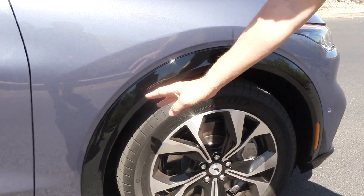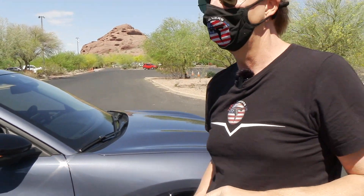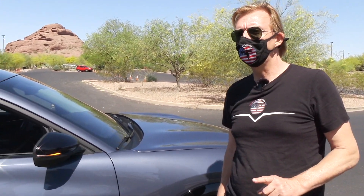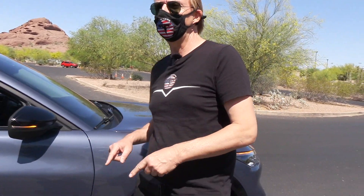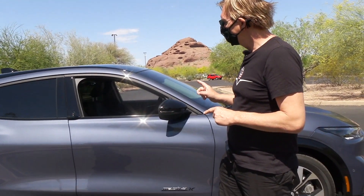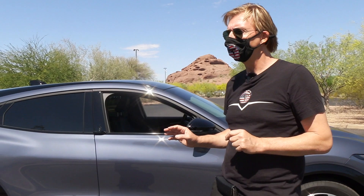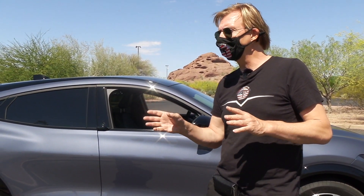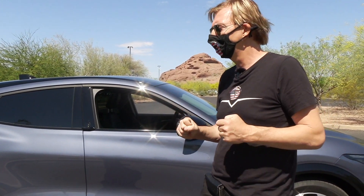What most Americans want to know: the price. Curtis got it for around mid-$50s. This car also qualifies for the $7,500 federal tax rebate, which makes it cheaper than the all-wheel-drive Model Y. There are other versions coming — a GT later this year and a GT Performance Edition, which does 0-60 in about 3.5 seconds, probably as a 2022 model.